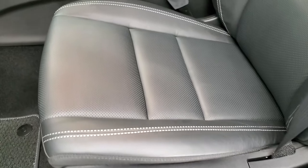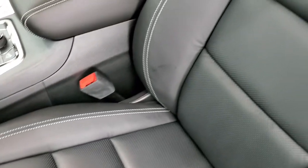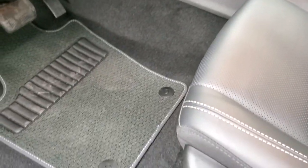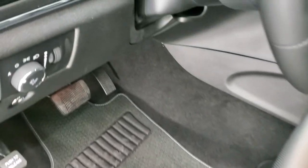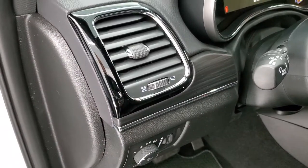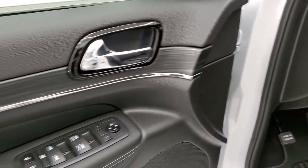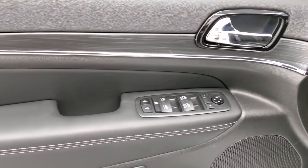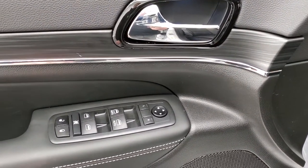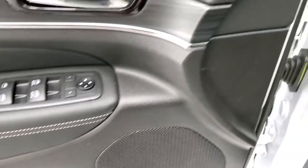Leather trim seats with the tungsten accents. Side curtain airbags, power driver seat with lumbar. Both of these front seats are heated, and you get the Berber floor mat up front there as well. Auto headlamps, nice dark wood grain trim, and anodized chrome trim on the vent moldings and door handle moldings. Power windows, power locks, power mirrors — you do get a memory driver seat as well.